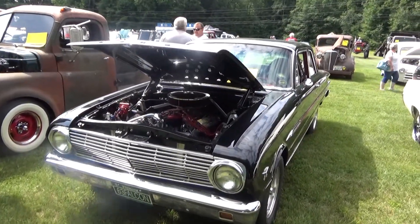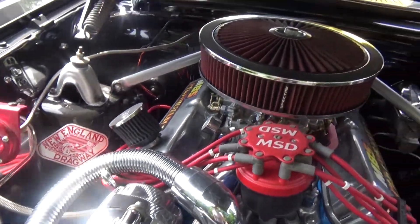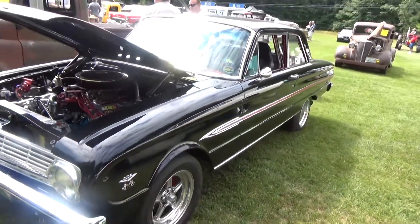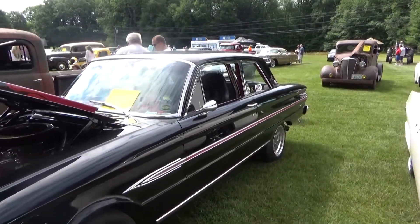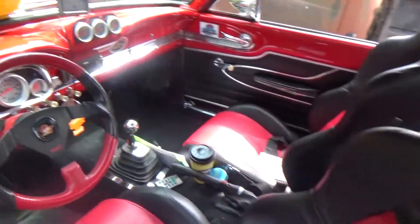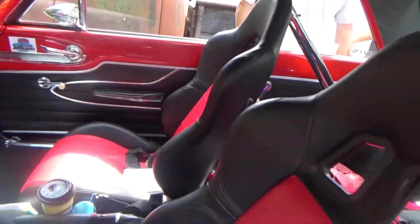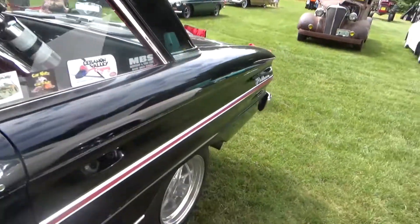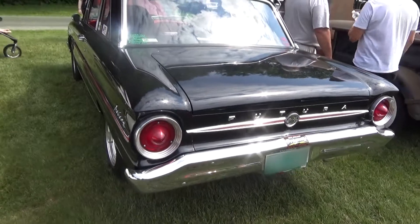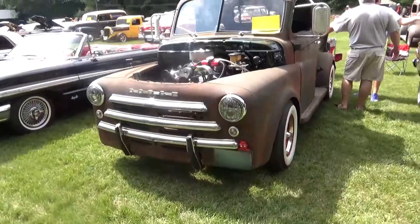Next is a '63 Ford Falcon. These cars were the basis for the '64, '65, and '66 Mustangs. This one is set up for drag racing. And looking at the back of this car, I'm realizing it's the Ford Falcon Futura, so that makes it a little bit more special.